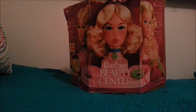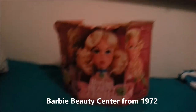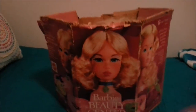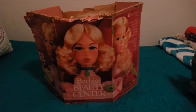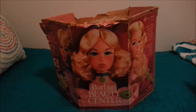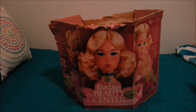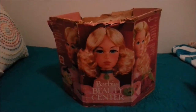It's a Barbie Beauty Center from 1970, super cute. Of course you can see the box — it's really used and kind of abused, but that's okay because that just means some little girl absolutely loved this when she got it for Christmas like 45 years ago. And my sister's probably going to love it just as much.